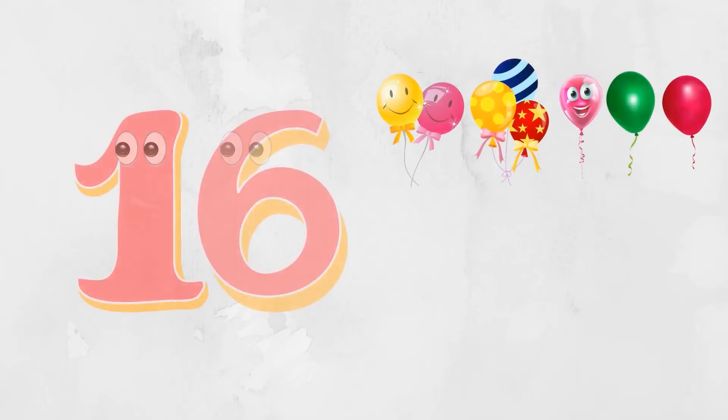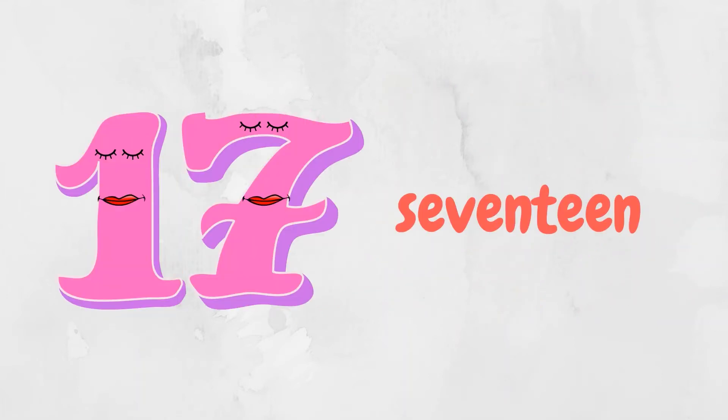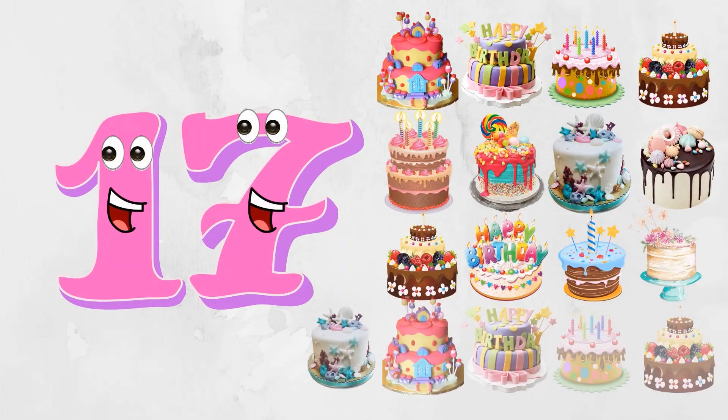Hello, I'm number sixteen — sixteen balloons. Hello, I'm number seventeen — seventeen cakes.